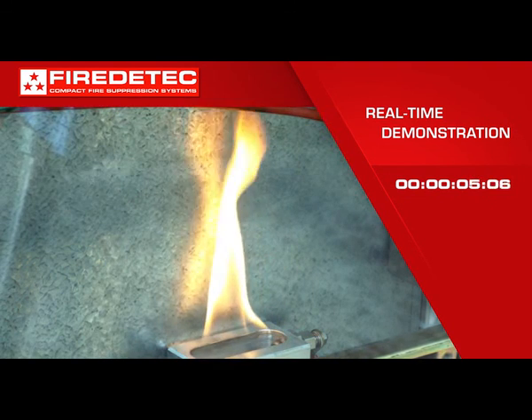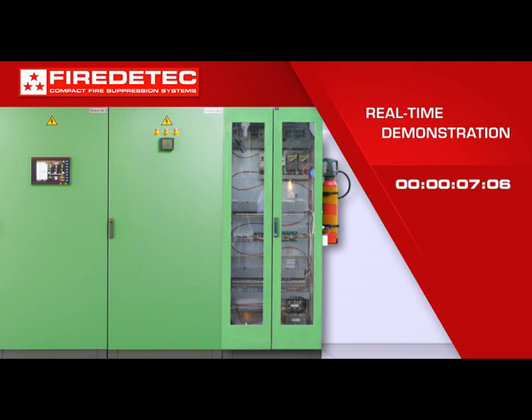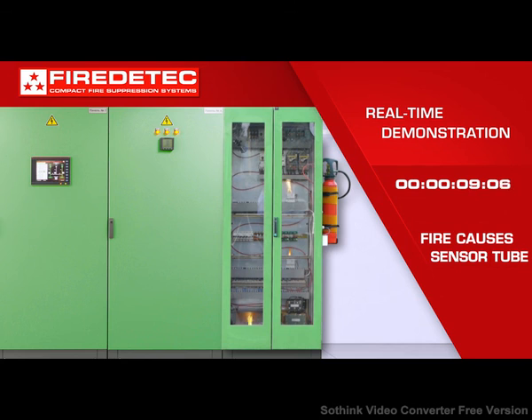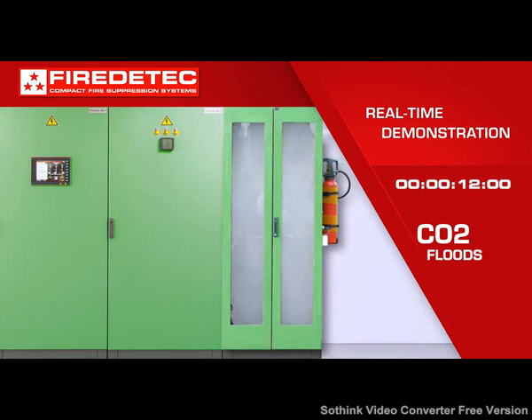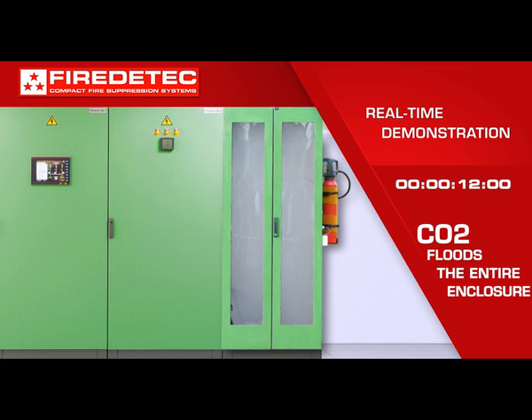Fire causes the pressurized sensor tube to burst at about 110 degrees Celsius. This triggers the immediate discharge of extinguishing agent that rushes out the nozzle at the top of the cabinet and floods